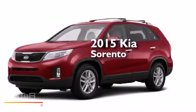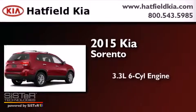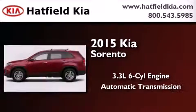This is a brand-new 2015 Kia Sorento. It features a 3.3-liter six-cylinder engine and an automatic transmission.